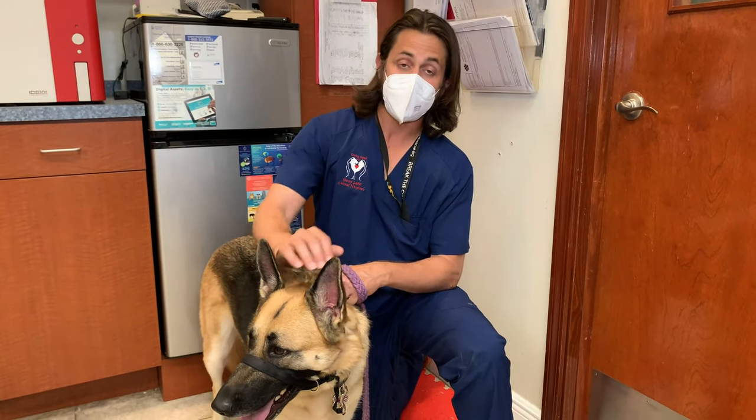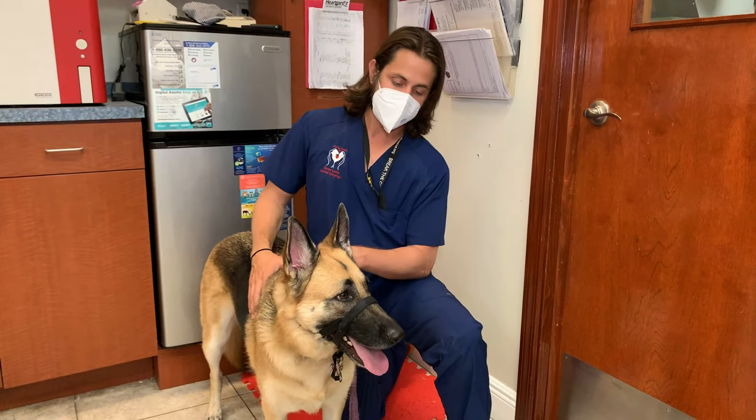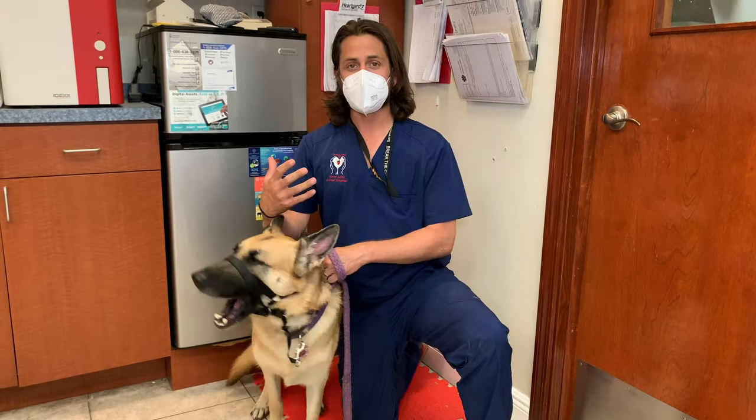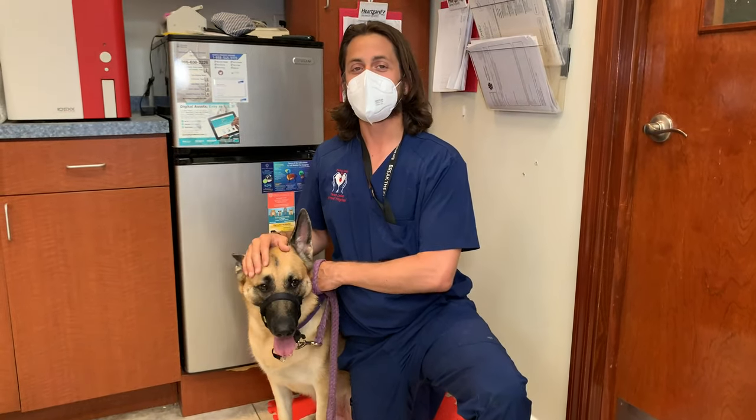Mochi has some separation anxiety but she's doing a great job with us. Thank you to her, and thank you guys for watching! If you found this video helpful, please give us a thumbs up, subscribe, and share. Take care and be safe.